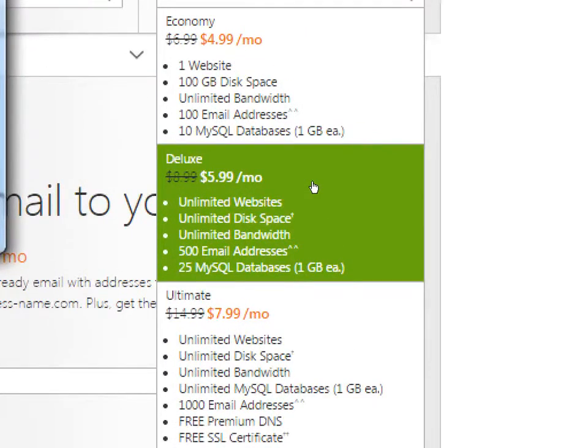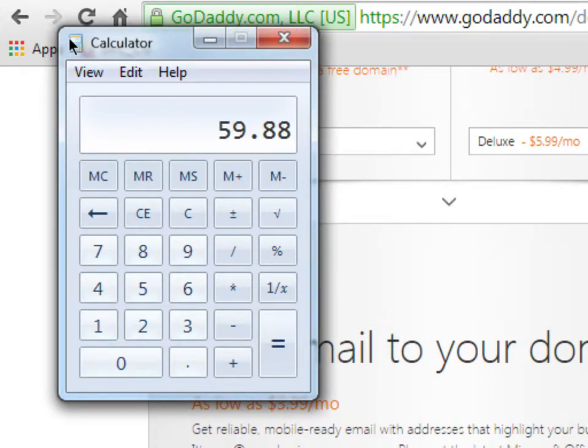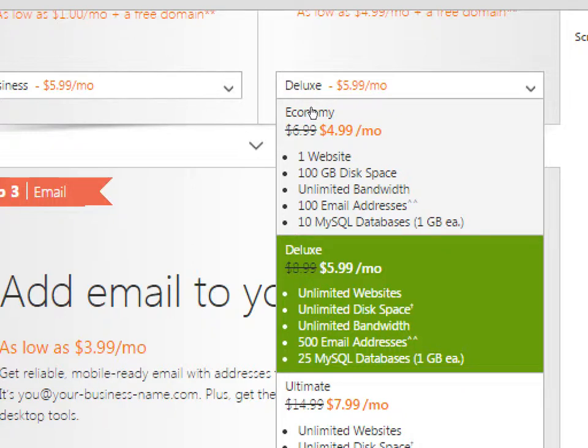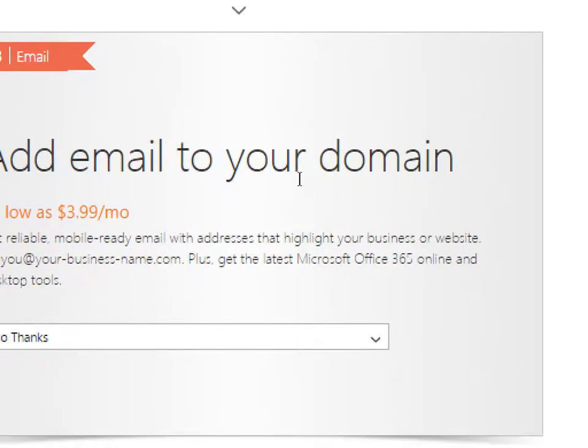The economy tier is $4.99 — that's $59 a year, plus the $5 or so for the domain name, so about $65. You don't really find textbooks at that price anymore. For $4.99 you get one website, 100 gigabytes of space, unlimited bandwidth, 100 email addresses, and 10 MySQL databases. For the next level up — $1 more — you get unlimited websites, unlimited disk space, unlimited bandwidth, 500 email addresses, and 25 databases. And the ultimate level has even more unlimited features.